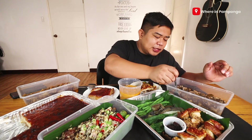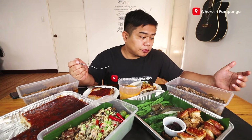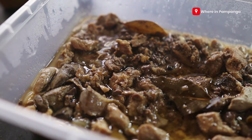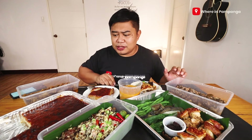So lastly tasting their kilawin — or in our Kapampangan term, kilayin. I think this version is gentle for me. The herbs, the flavor of laurel, it is really, really flavorful and makes you want to ask for rice.